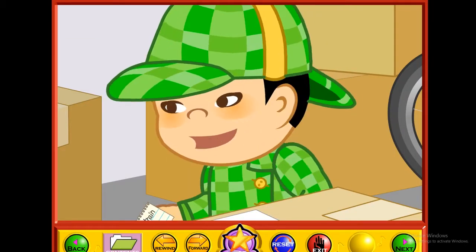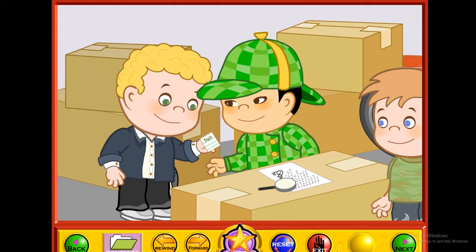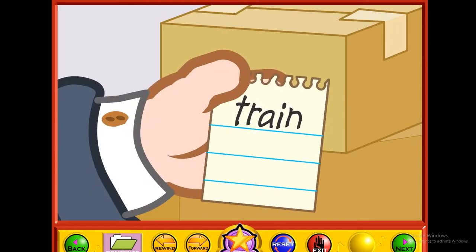Hmm, this sounds like a job for the all-star detective agency. We'll get right on it. Come on, Curly. Let me see that clue. Hmm — "train." What do you think it means? I'm not sure, but do you think that word is spelled right? Train has a long A sound, but this word is spelled with an A and an I.